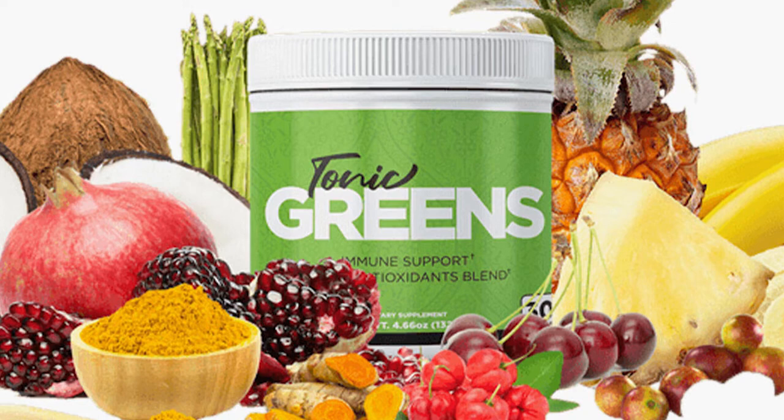There's something really important about this product that you need to know before buying it. You can actually test Tonic Greens for 60 days, and if you don't see results or if you don't like it for any reason, they will give you your money back.